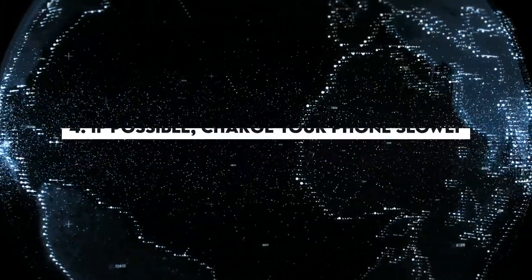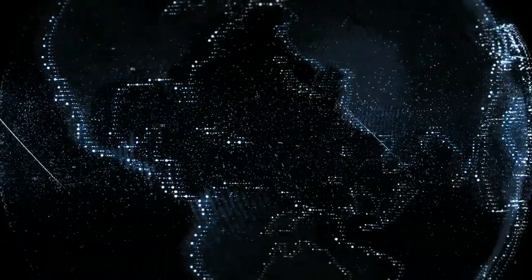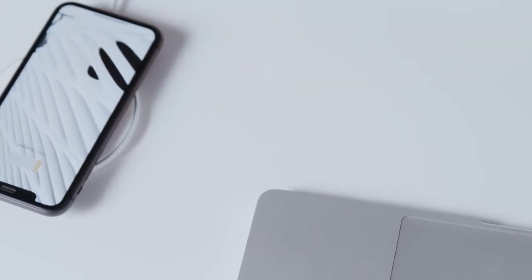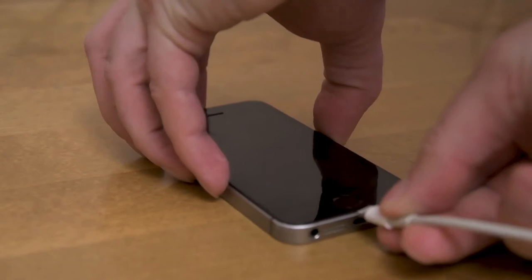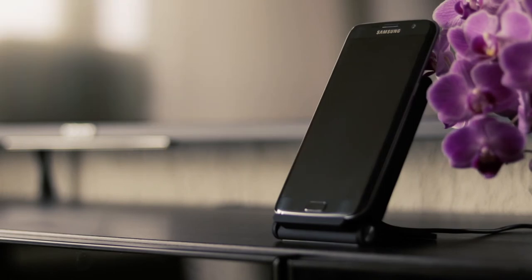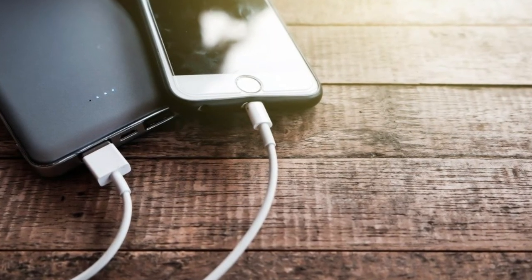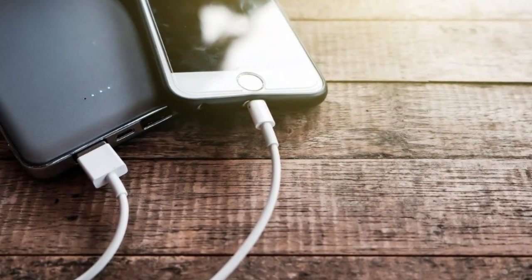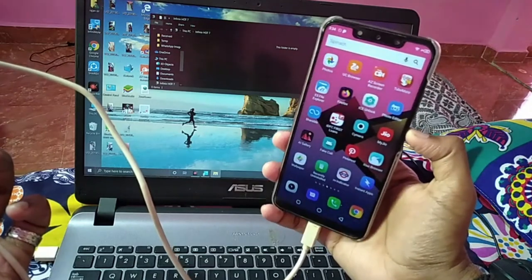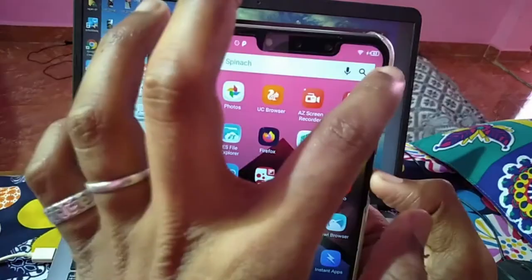Number 4: If possible, charge your phone slowly. Technology is advancing rapidly, and fast charging has proven to be a great time saver. However, a simple way to maximize your phone's battery lifespan in the long run is to avoid fast charging when not necessary, as it can put stress on your battery and damage it. This is especially applicable to older smartphones. Always try to refill your phone's battery slowly when possible. Using a computer or laptop as a charging alternative is the best way to ease the charging process.